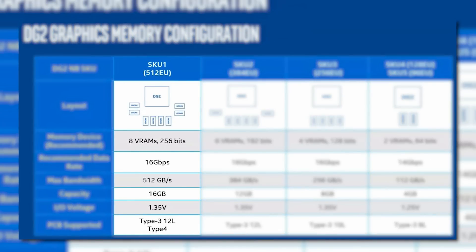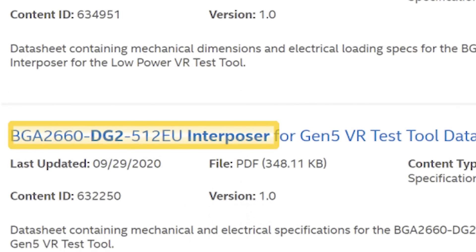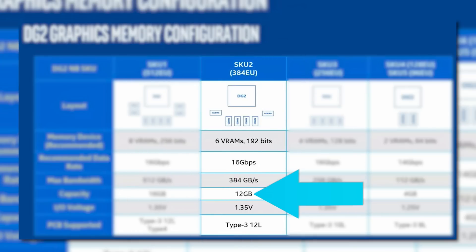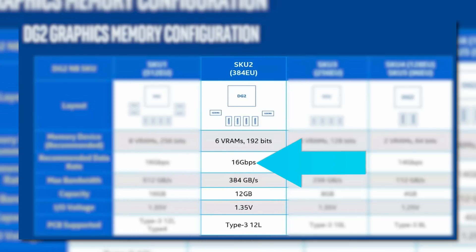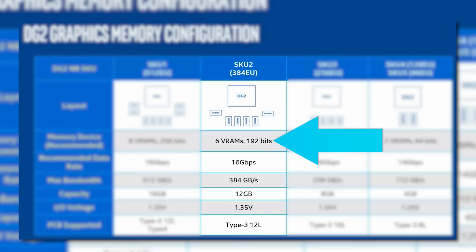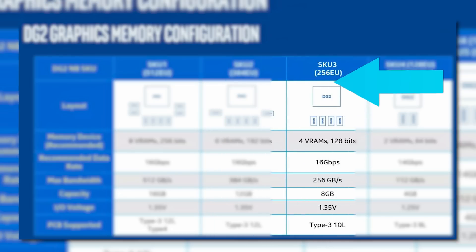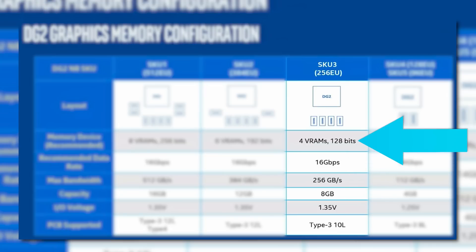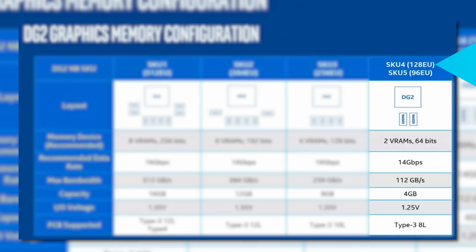The highest-end model is a 512EU model with 16GB of GDDR6, which is exactly what we've seen from leaks. It's also running at 16Gbps across a 256-bit bus. Next is a 384EU model which comes with 12GB of GDDR6, also using 16Gbps memory but across just a 192-bit bus. Next is a 256EU model with 8GB of GDDR6 running at 16Gbps, but it only has a 128-bit memory bus. And finally is a 128EU model and a 96EU model — both come with 4GB of GDDR6 at 14Gbps across a 64-bit bus.